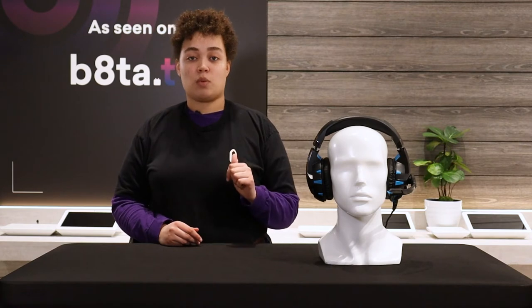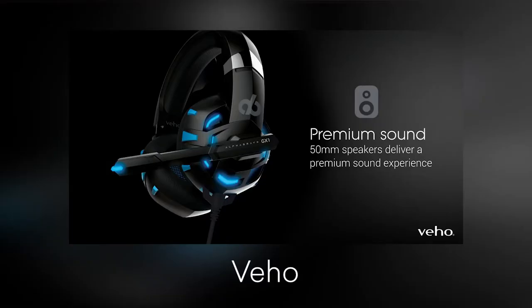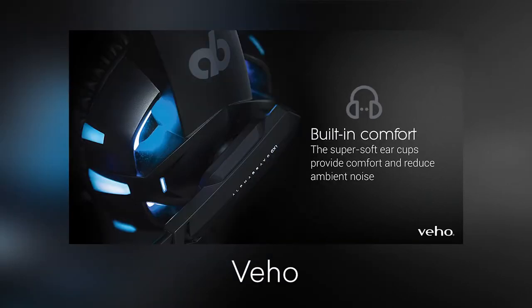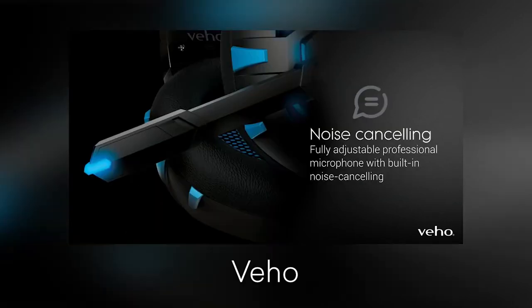Today we're specifically talking about the Alpha Bravo GX1 headset. This is a headset made for semi-professional to professional gamers who want good quality at an affordable price point.